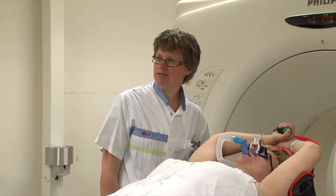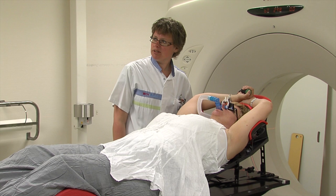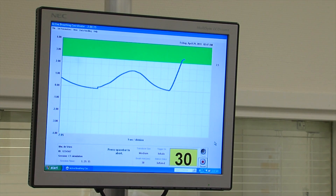The radiation therapist will always ask you to take two normal breaths. You will be asked to make the third breath a deep breath, in which you will need to come out into the green bar on the screen, and then to hold your breath for 30 seconds. As soon as you see your breath coming into the green bar, a valve is closed that will block your breath.